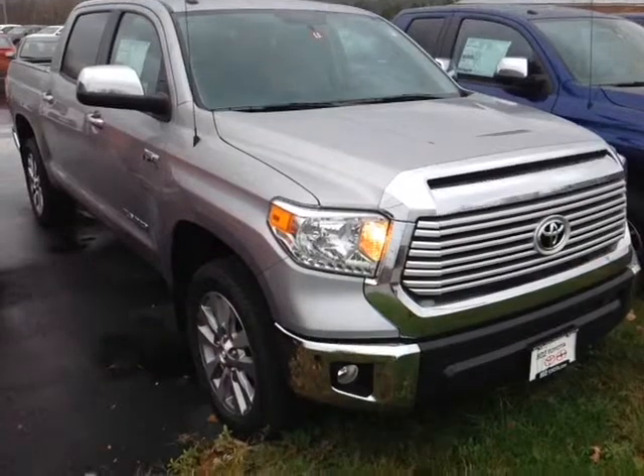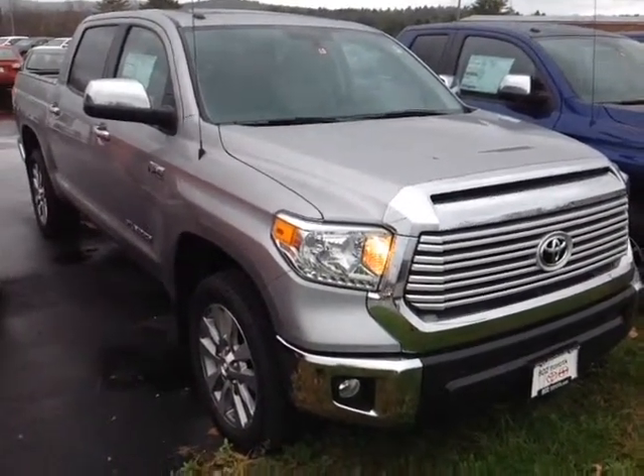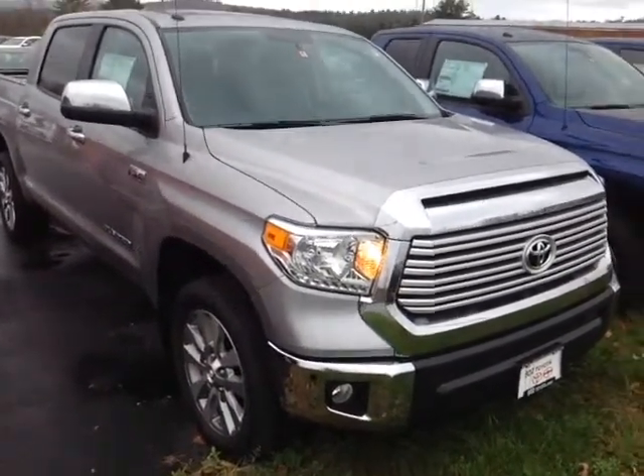Plus, you're backed up by legendary Toyota reliability and durability, and you're going to get up to 10,000 pounds of towing capacity. So, Nate, now that I've shown you the exterior features on this new Tundra, let's go ahead and take a peek at the space on the inside.